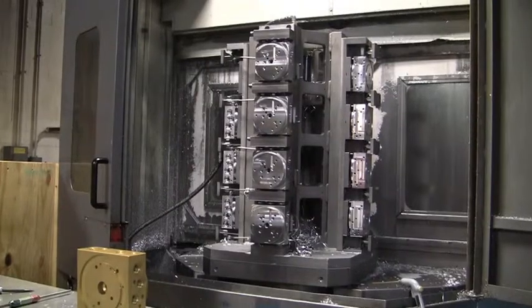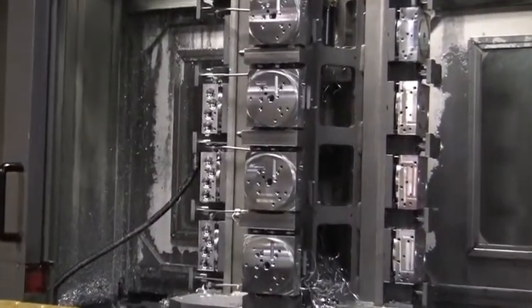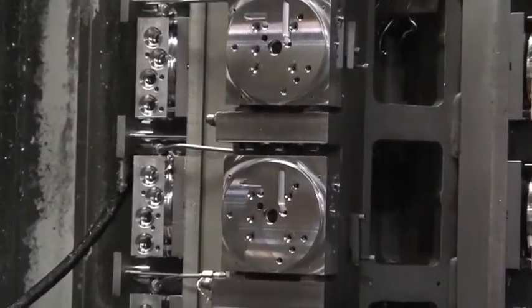For many years, Western Products machined manifolds in dedicated fixtures like this one. They were heavy and had to be moved on and off the machine work table with a hoist to change manifold sizes.